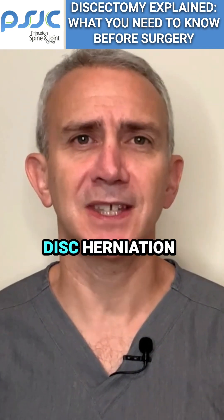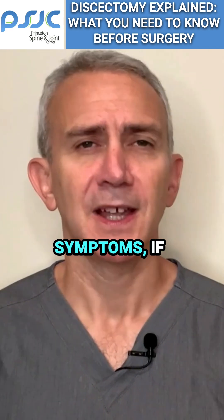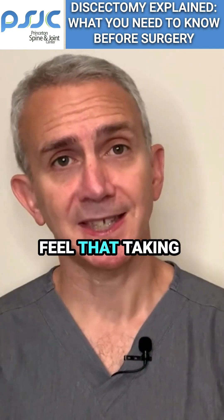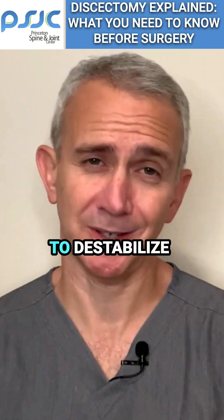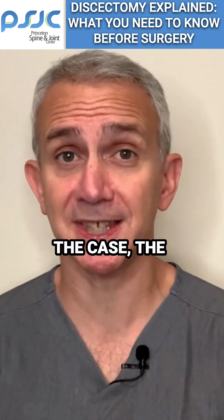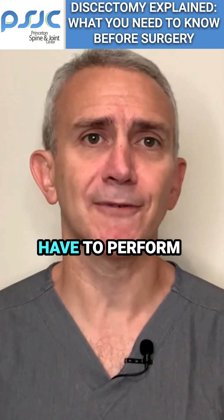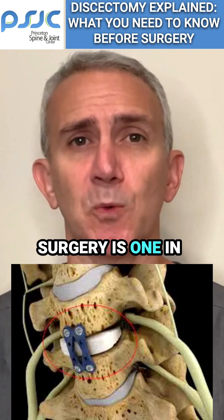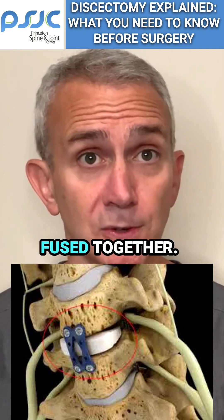Sometimes, even if it's a disc herniation causing the symptoms, if there's a lot of surrounding arthritic changes, the surgeon may feel that taking out the disc may actually work to destabilize the spine. And if this is the case, the surgeon will have to perform a discectomy with a fusion. A fusion surgery is one in which the bones and the disc are fused together.